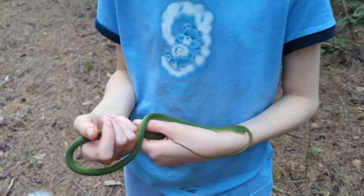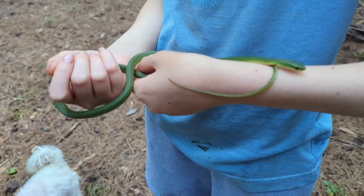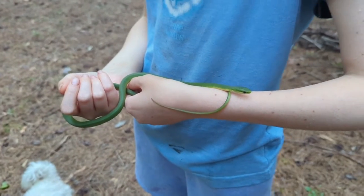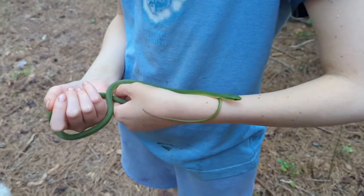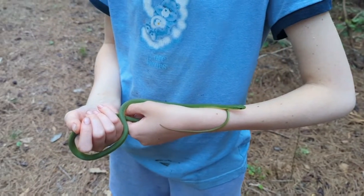What we have here is a rough green snake. They're very docile. In fact, if you encounter one, they're likely to freeze as a defense mechanism, hoping that you just don't see them thanks to their camouflage. These guys eat a variety of insects — pretty much anything small enough to fit in their mouth that moves.